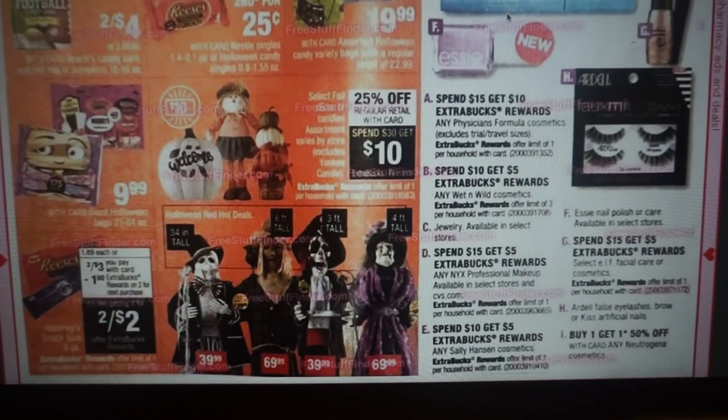We have some more makeup deals. Physician's Formula is spend $15, get $10. Wet n' Wild is spend $10, get $5 — we got Wet n' Wild coupons in our 9/16 Retail Me Not insert, and there are also printable coupons posted on the community tab on my channel. NYX is spend $15, get $5. Sally Hansen is spend $10, get $5 — we have $2 coupons on the Miracle Gel Nail Polish. E.l.f. and Neutrogena Cosmetics are spend $15, get $5, or buy one get one 50% off.